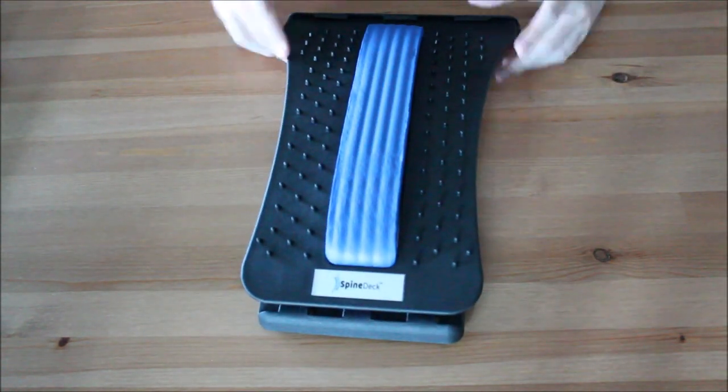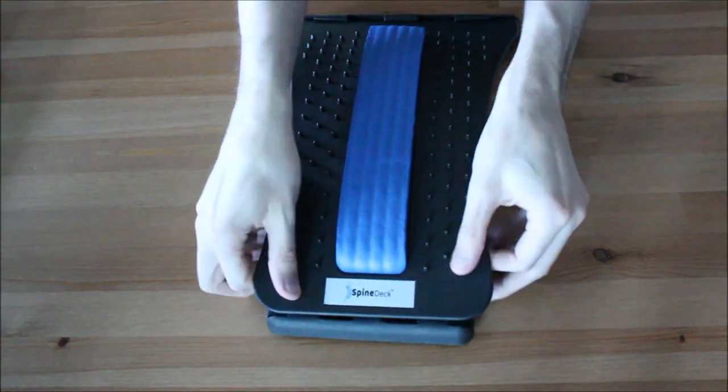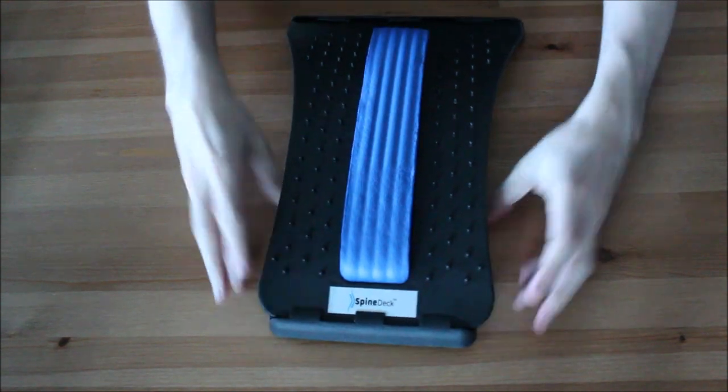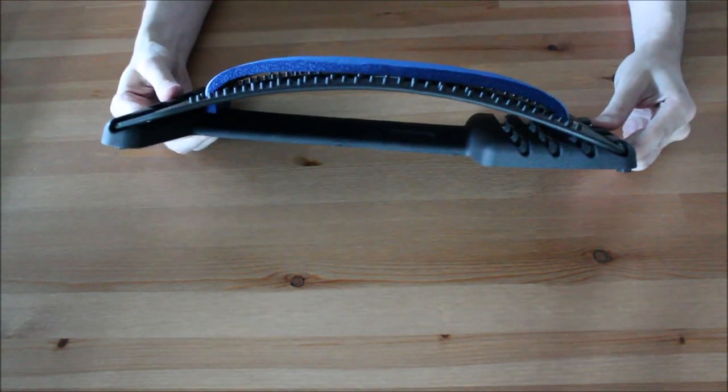The Spinedeck mainly helps with back, hip, neck, shoulder and even head pain. It stretches your back and naturally decompresses your spine, which relaxes your muscles and restores your natural curve.